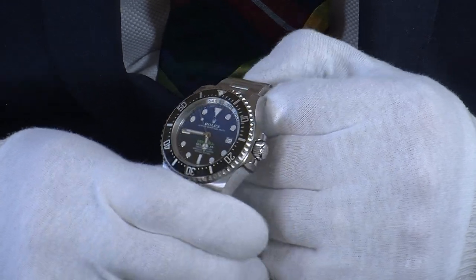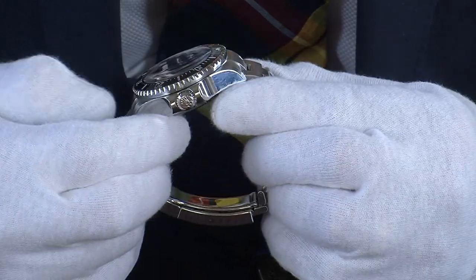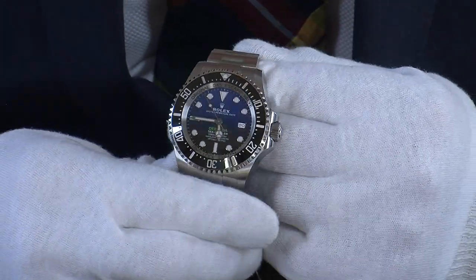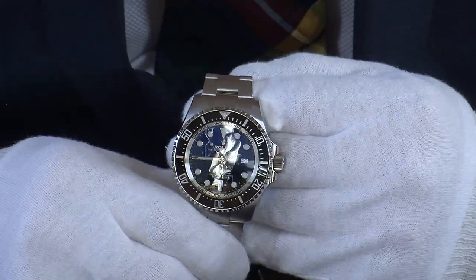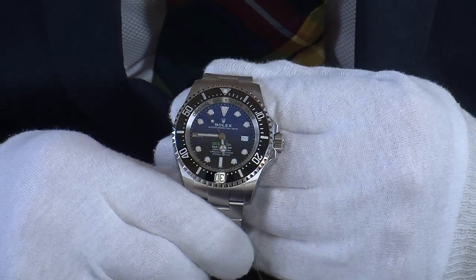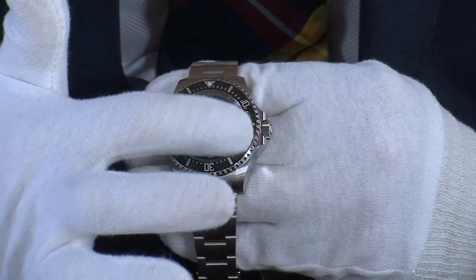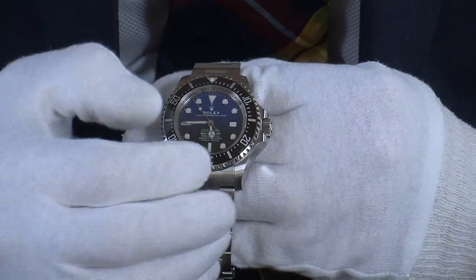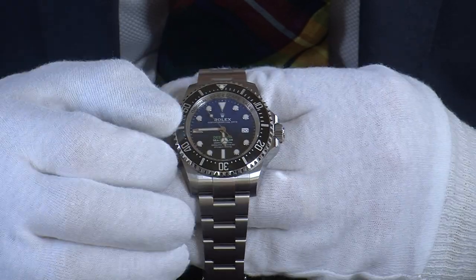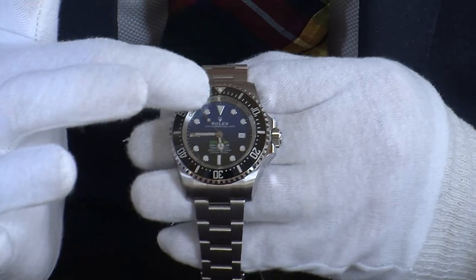It doesn't hide from the fact it's a big chunky watch, so it's something you really want to try on to know it's right for you. If you're anywhere near Edinburgh it would be a pleasure to let you see and try this watch on for yourself. The crystal on this one is sapphire crystal, and the bezel is in solid stainless steel with a ceramic insert.